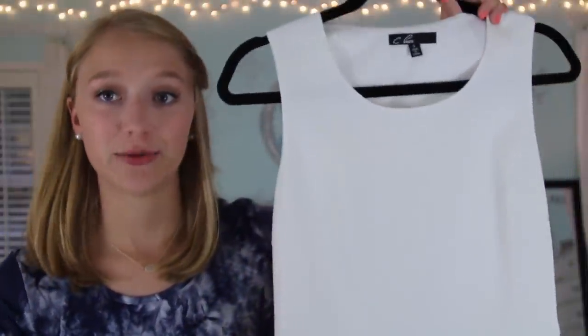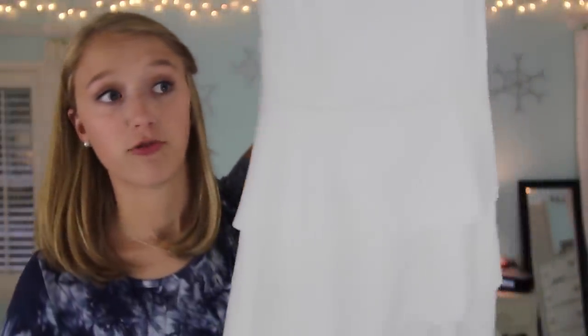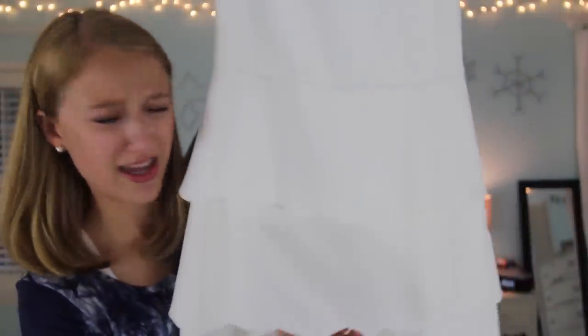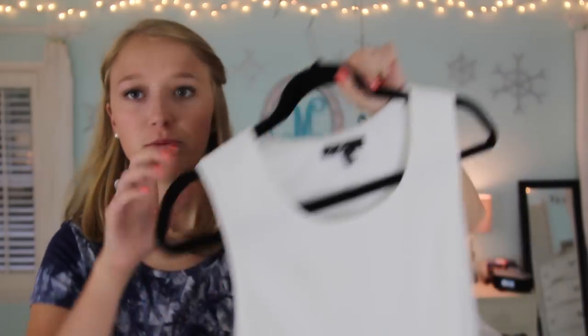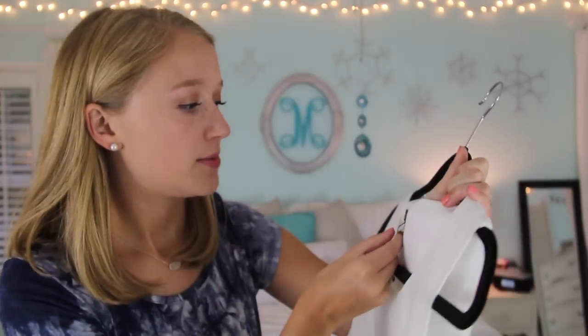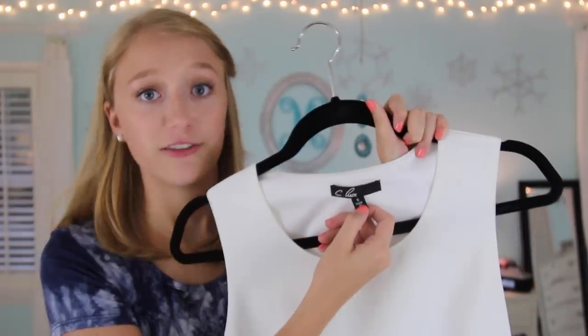Next is this white dress from a local boutique. I got it because when you get initiated into a sorority you have to wear a white dress, and I didn't have one. It has very pretty scalloped layers on the bottom, and I just thought this would be a nice option. It's from a local boutique and it's by the brand C Loose, if you're wondering.